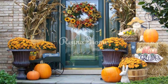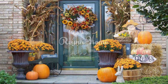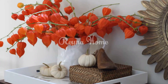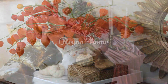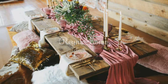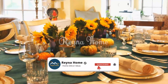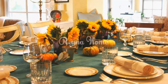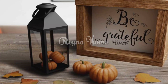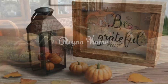Embracing nature: green Thanksgiving decor ideas. As the autumn leaves turn, we're reminded of the rich and vibrant hues of the season. Green, a symbol of growth and renewal, can be a captivating theme for your Thanksgiving celebration. In this video, we'll explore a range of green-themed decor ideas that infuse your space with a sense of freshness and vitality — from lush tablescapes to nature-inspired centerpieces — uncovering the secrets behind creating a Thanksgiving celebration that channels the beauty of nature.